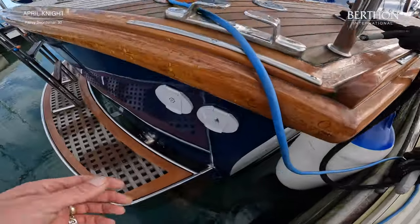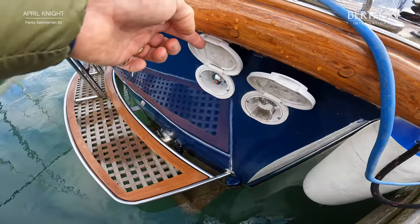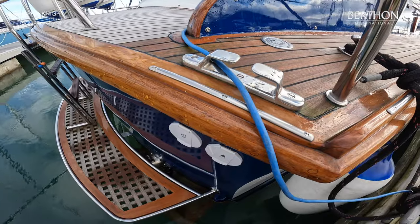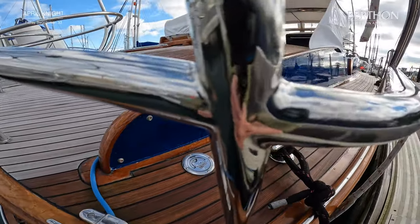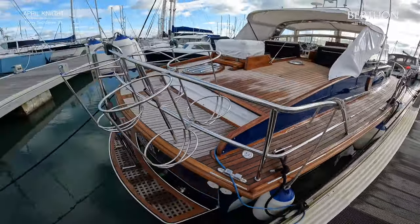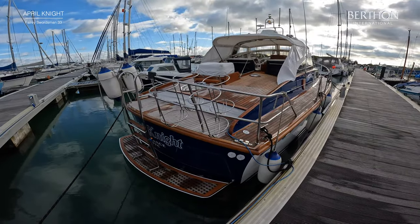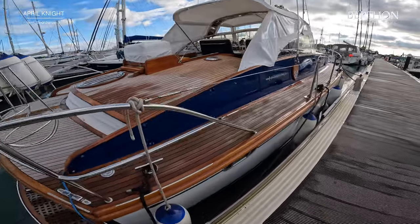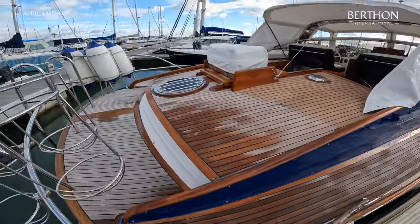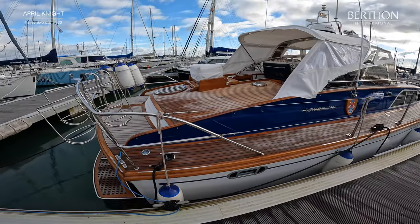April Knight has been extensively but very sympathetically modernised. We have a hot and cold transom shower installed here. Her stainless is absolutely gleaming — look at the polished effect on this. She's been through two recent ownerships, both fairly long term, from owners who really understand how to keep a boat very well. She has her own shed over winter to keep her looking great. She also has extra portholes in the aft topsides just to give a little more light into the aft cabin.